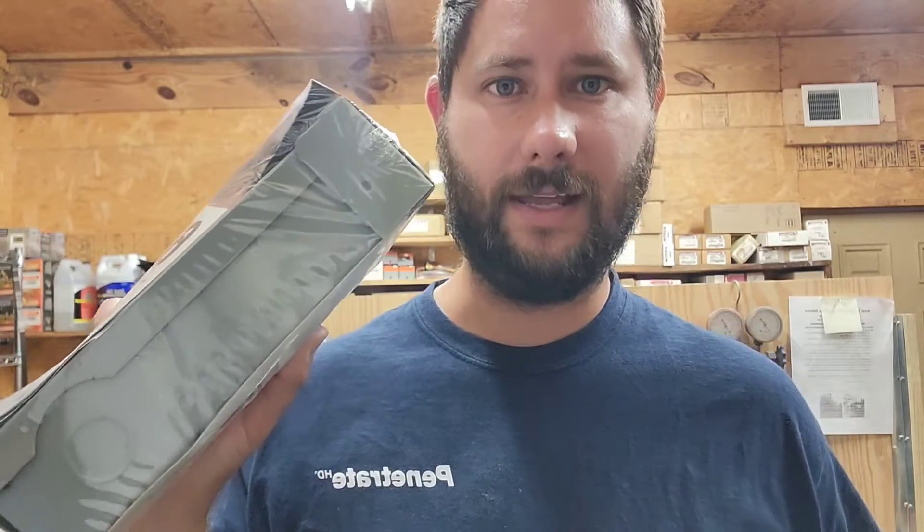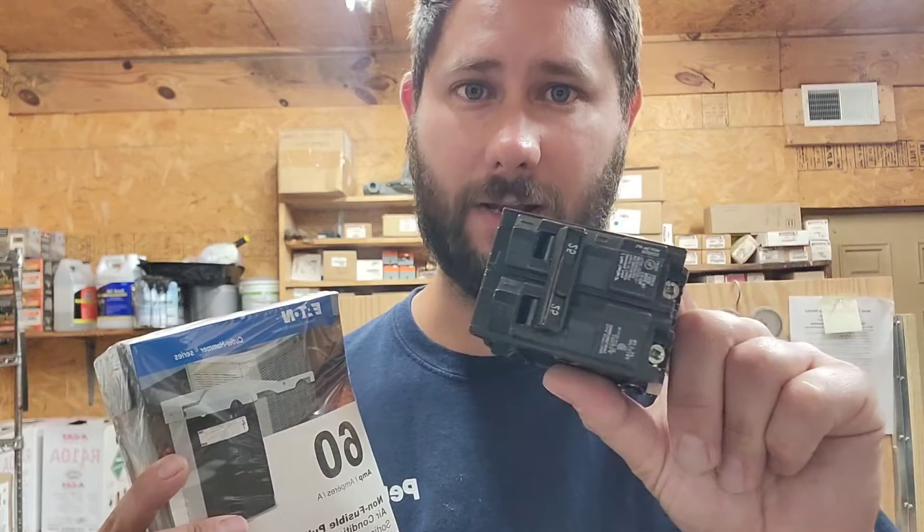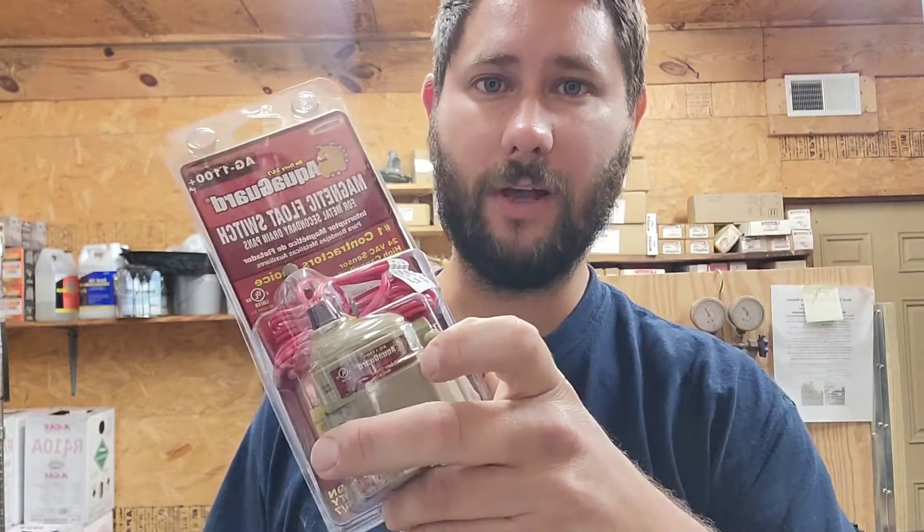They should be teaching how to replace a disconnect and the different types of disconnects, how to replace a breaker and the different types of breakers you have in the field. You should be learning how to use a shop vac, what a stopped-up drain looks like, and how to clear a stopped-up drain using a shop vac.